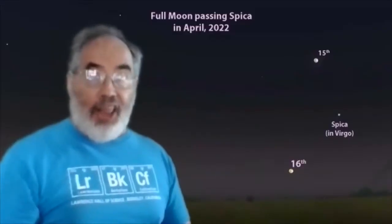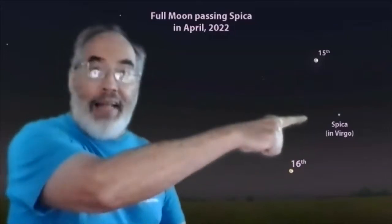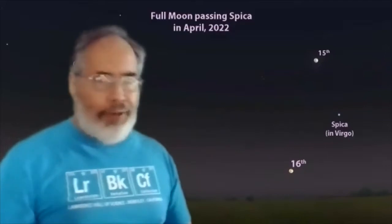In the middle of the month, the moon will be full around the 15th and the 16th, and it will be passing the bright star Spica in Virgo. I guess I better show you how to find that star, and we'll find Spica starting with something you probably know.